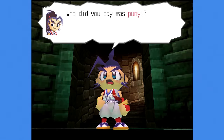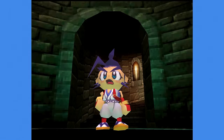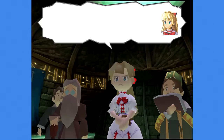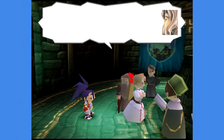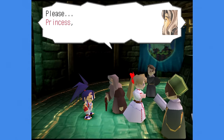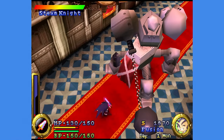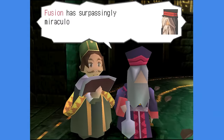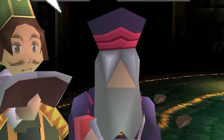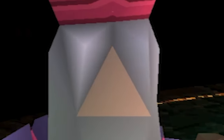The cheesy voice acting includes exchanges like: 'Who did you say was puny? And why are you guys wearing such stupid costumes?' 'Take that back, you little turd!' 'Did she just call me a turd?' However, we can't count all of Brave Fencer Musashi's characters as expressive, because one character here has the funniest character model ever — my man is literally a triangle!